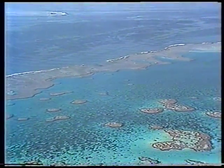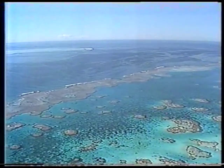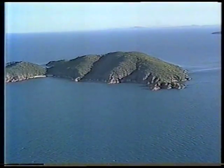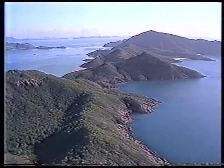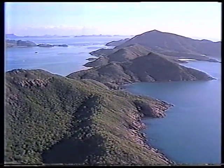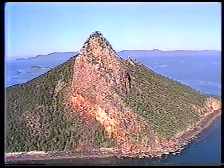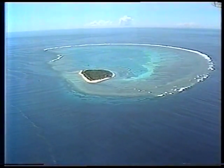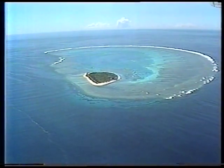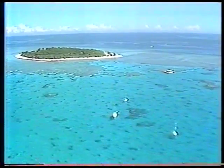Australia's Great Barrier Reef is home to more than 700 islands scattered along its entire 2,000 kilometre length. Most of them are continental islands, once part of the Australian continent before they were cut off by a rising sea. And then there are coral cays.